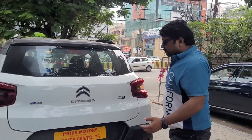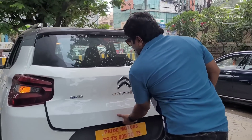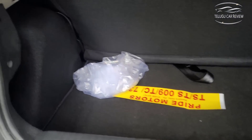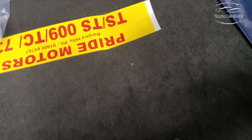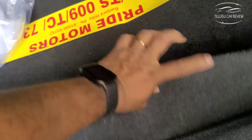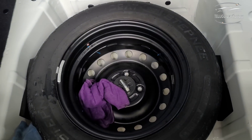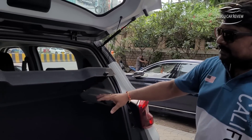The boot space is 315 liters, which is quite good. There is a parcel tray provided. The car comes with a 14-inch steel spare wheel and luggage hooks in the boot area.